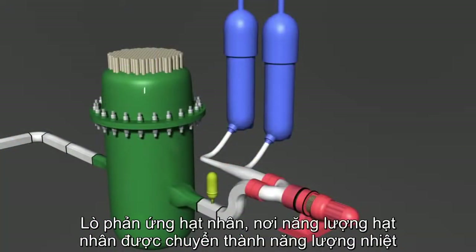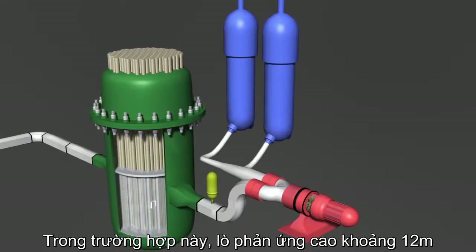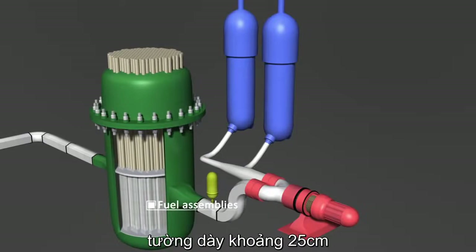In the reactor pressure vessel, the nuclear reaction and the associated release of thermal energy takes place. In a pressurized water reactor, as in this case, the reactor pressure vessel stands about 12 meters tall. The walls are about 25 centimeters thick.